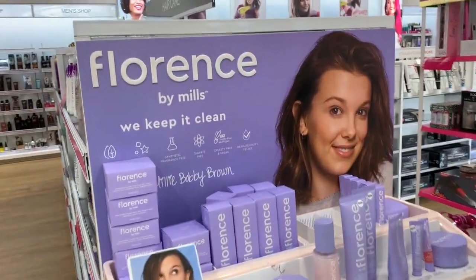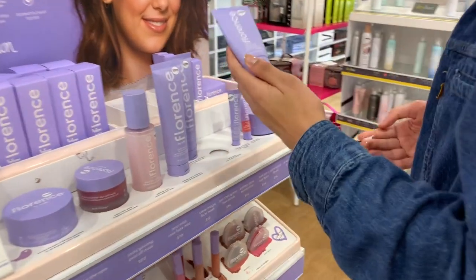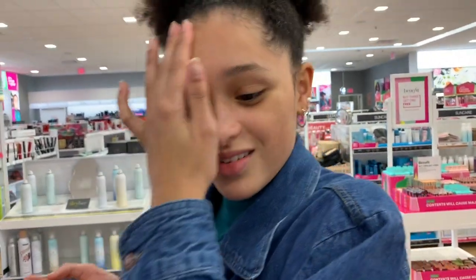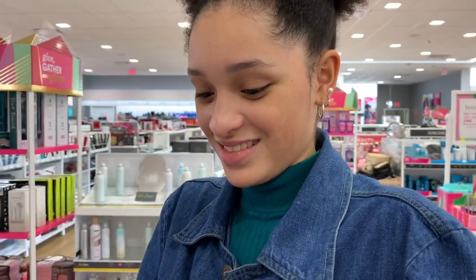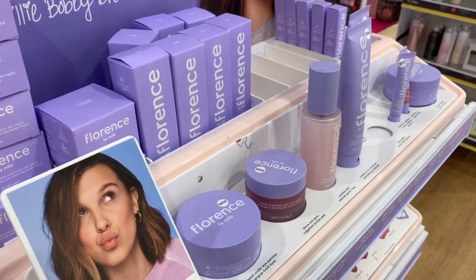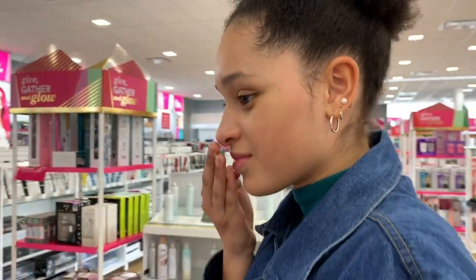Here we go — Millie Bobby Brown's line, it's called Florence by Mills. It wasn't here last week, was it Birdie? It's actually been here for a couple weeks. What are you trying? I am trying this right here — the moisturizer. I need some moisturizer too because it's really cold and dry outside. Put some on me, Birdie. Yeah, I always need some in my cheeks. Feels nice. It's like if someone gives you a massage on one hand and now you're like, I need more. Now I'm smelling our Chloe perfume. You're shiny — am I shiny? This is really light.